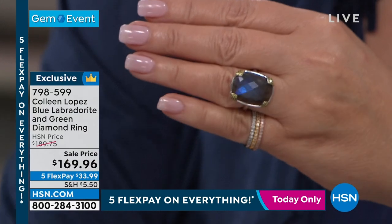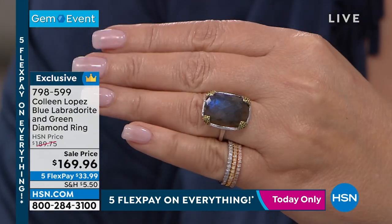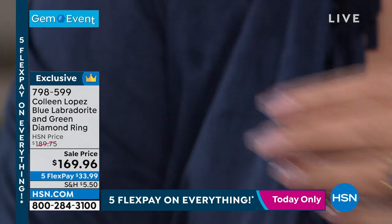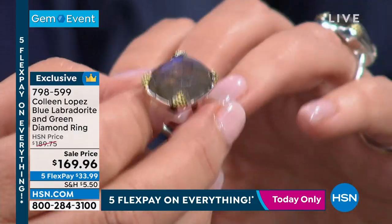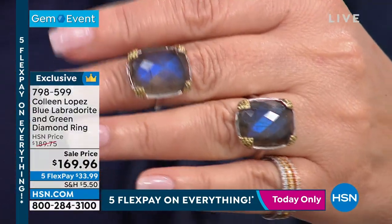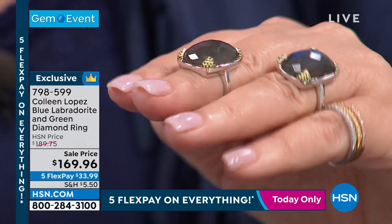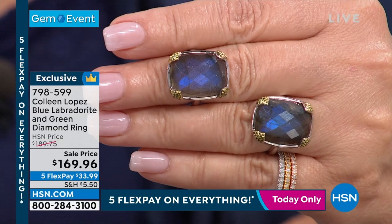You can see the pavé diamond prongs — those are green diamonds, which is really interesting. It was $189; we have a sale price of $169.96 on five payments of $33.99. Both examples have a nice blue flash — the quality of the labradorite is really quite gorgeous. It is a checkerboard stone, and the little green diamonds are set in yellow gold vermeil prongs.